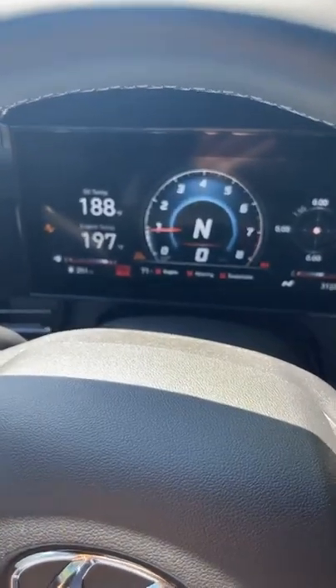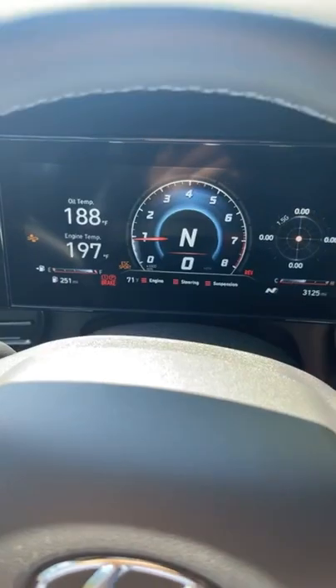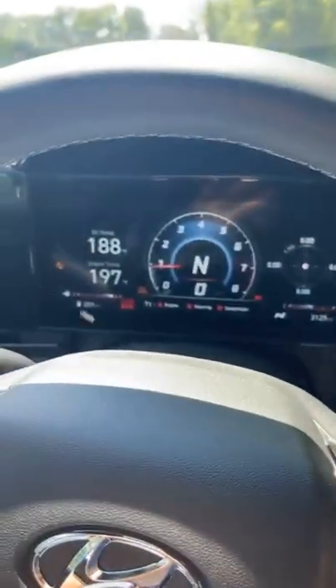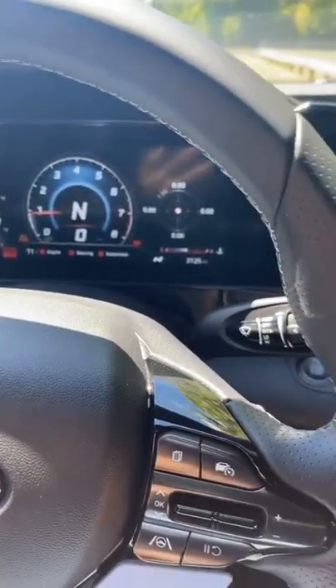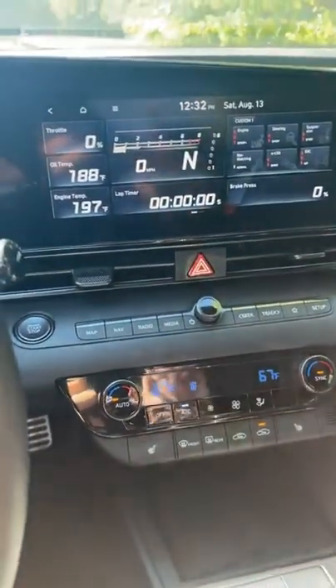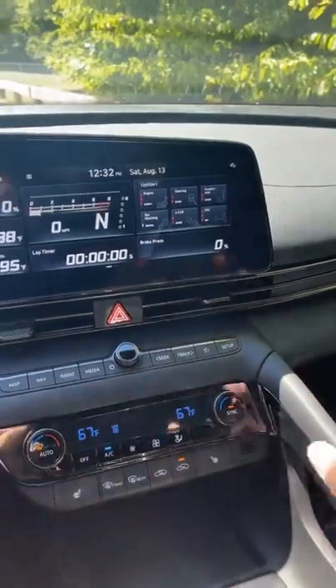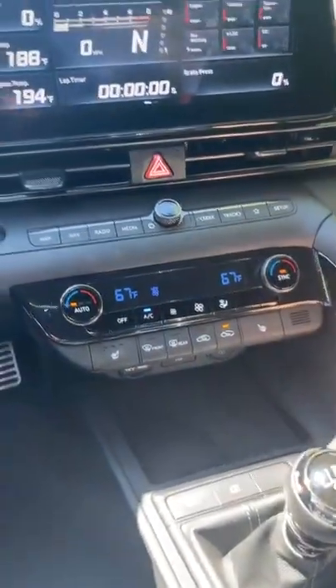The horsepower is 275 or 276 with 289 pound-feet of torque — just one extra horsepower and 29 extra pound-feet of torque over my Veloster N. Overall, what a delightful car. I'm going to jump into the back seat so you can see the front seats better.